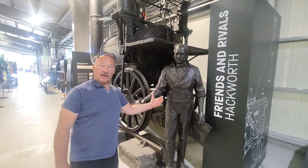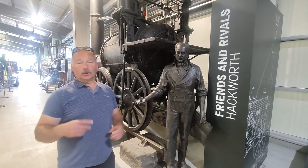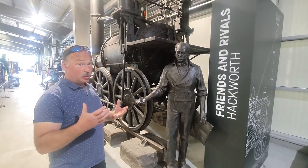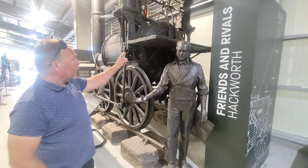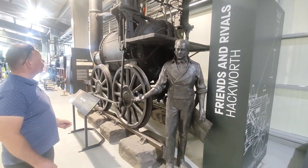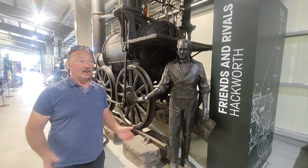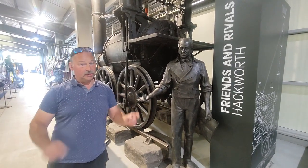So meet Timothy Hackworth — he was a kind of local guy and he worked on the Stockton and Darlington Railway. We come to the Liverpool-Manchester and the famous Rainhill Trials, that £500 prize to see which locomotive would run on the line. And Timothy came up with the Sans Pareil, and this is the Sans Pareil. It did really well, but sadly, partway through the trials it had a cracked cylinder so had to retire, leaving the arena open for George Stephenson again.